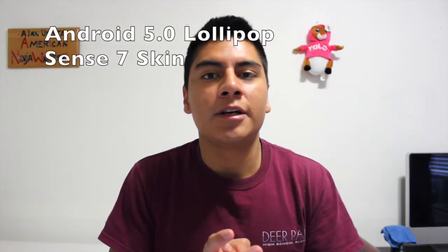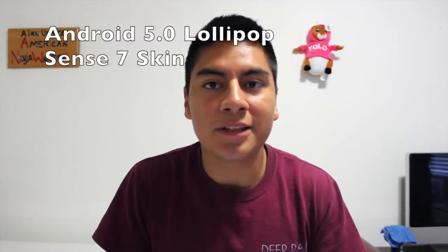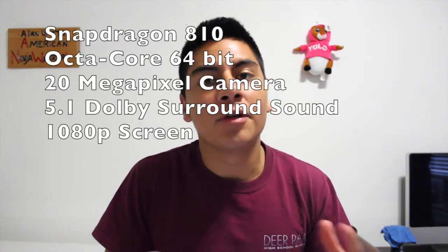Another thing they're touting is the new Android 5.0 with Sense 7. With this new Sense version you can actually customize the theme, you get more personalized notifications, it'll recommend apps to install, and recommend things based on your location. It's more personalized towards the user, running Android 5.0 Lollipop with Sense 7.